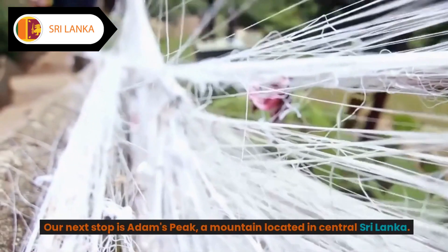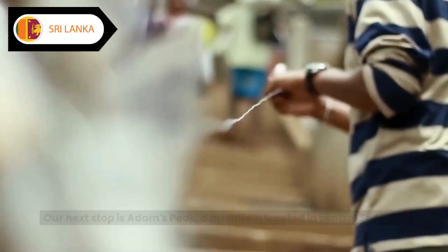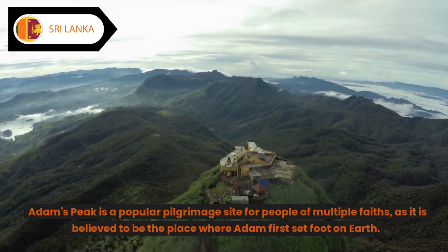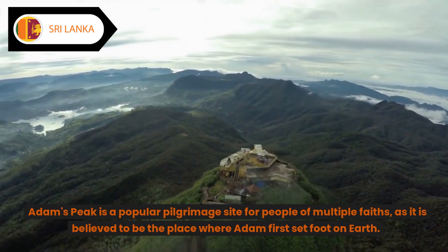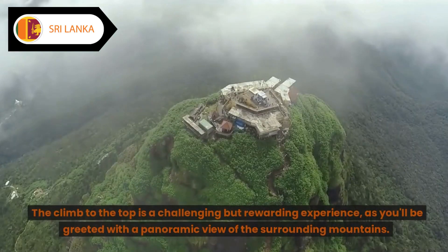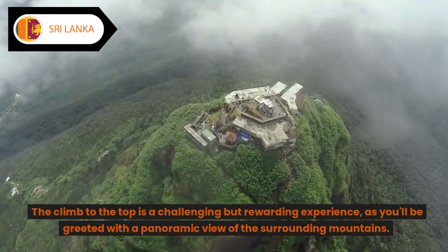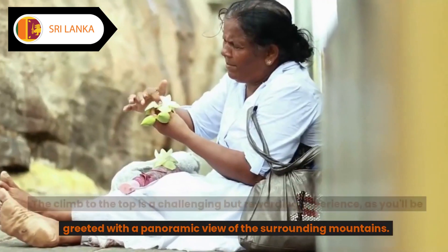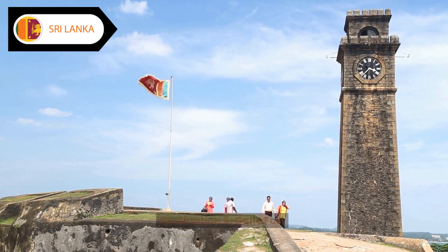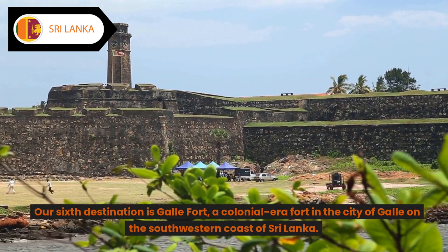Destination five: Adam's Peak. Our next stop is Adam's Peak, a mountain located in central Sri Lanka. Adam's Peak is a popular pilgrimage site for people of multiple faiths, as it is believed to be the place where Adam first set foot on earth. The climb to the top is a challenging but rewarding experience, as you'll be greeted with a panoramic view of the surrounding mountains.